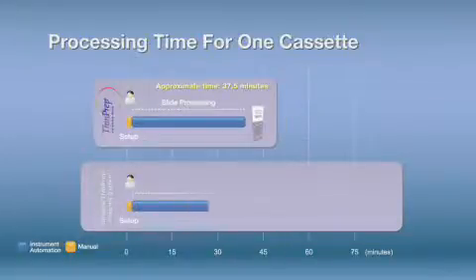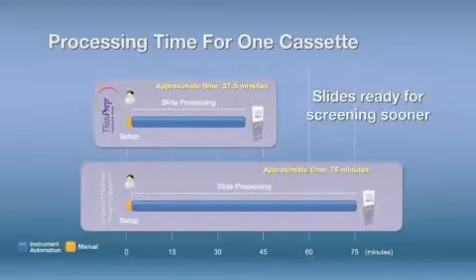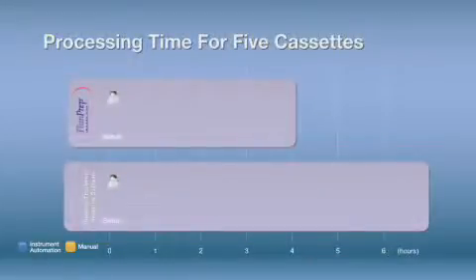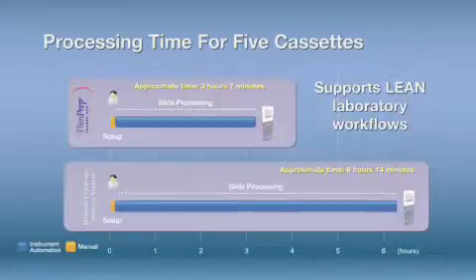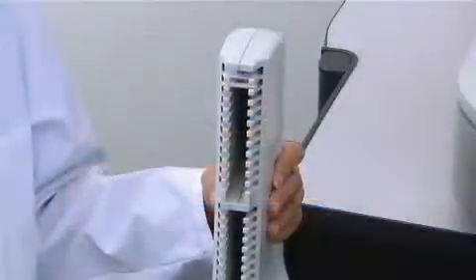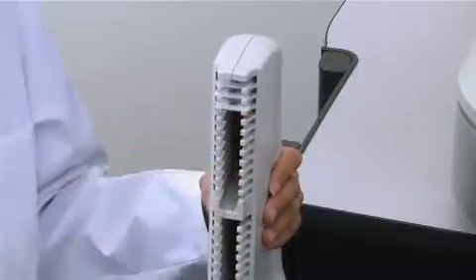Slides are ready for screening sooner, which reduces turnaround time. Increased speed and processing flexibility maximizes the Imager Duo's support for balanced lean laboratory workflows. Based on user feedback, new productivity features include the following.